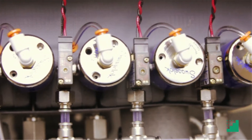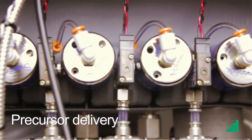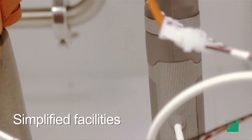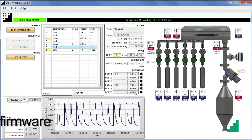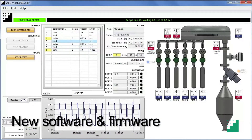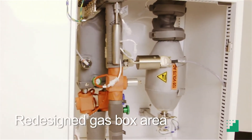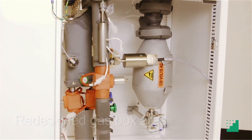Not only did we improve on the standard features, like the precursor delivery, the traps and the hard line plumbing, but we simplified the facilities for easy installation. New software and firmware to improve on the overall reliability and performance of the tool, and completely redesigned the gas box with all the electronics removed from the chemical area.